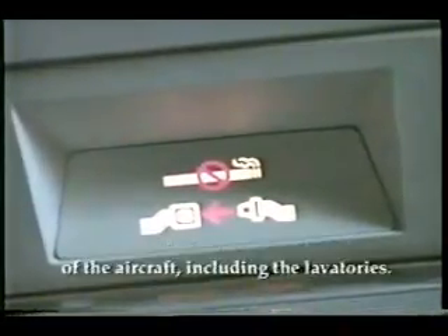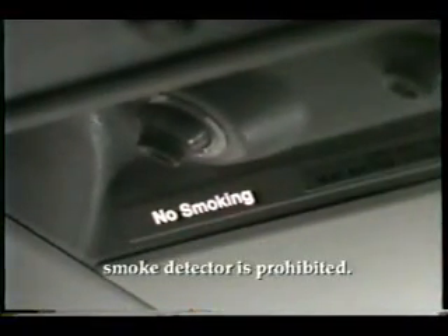As you know, smoking is not permitted in any area of the aircraft, including the lavatories. Tampering with, disabling, or destroying a lavatory smoke detector is prohibited.